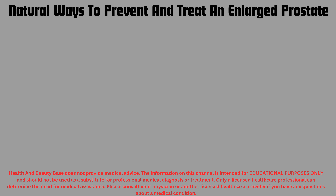Hi everyone and welcome to the Health and Beauty YouTube channel. In this video, we're talking about natural ways to prevent and treat enlarged prostates.